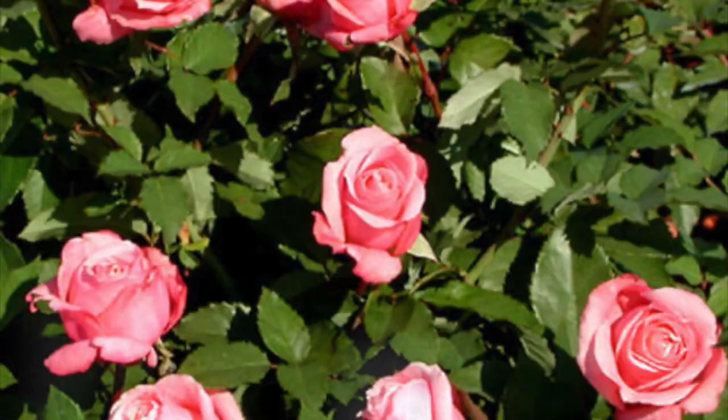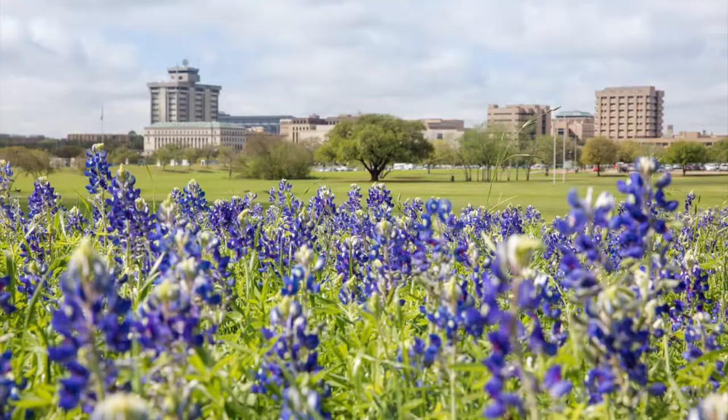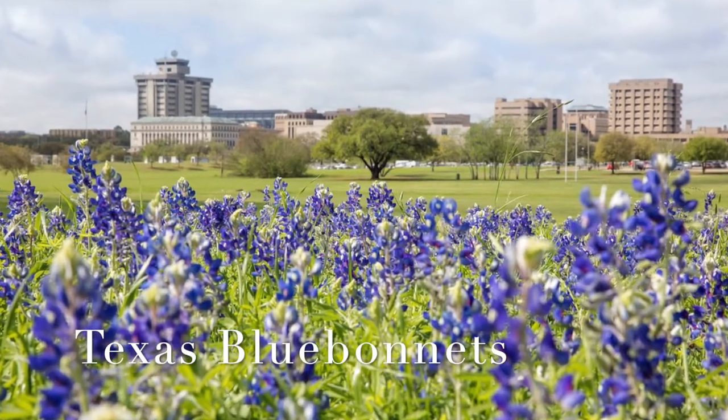Howdy TPDDL fans and happy Wet Wednesday! Today we're finding out what are Texas Superstars? If you're looking for a tough, reliable plant to survive the Texas climate, look no further than the Texas Superstars.